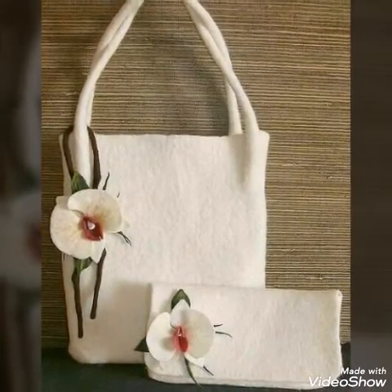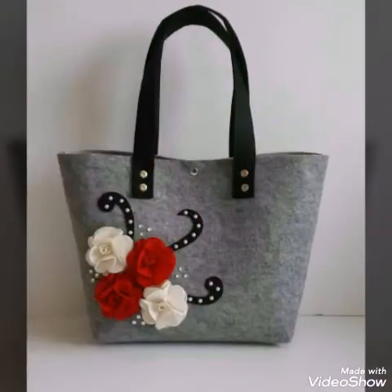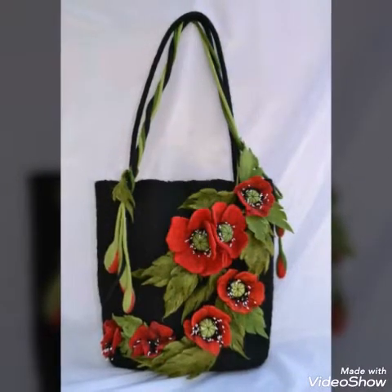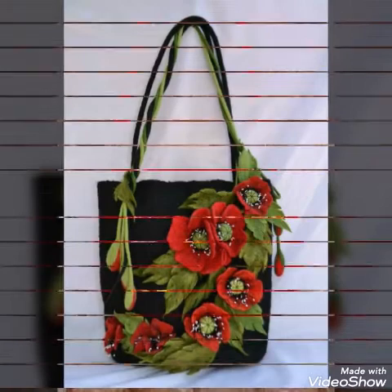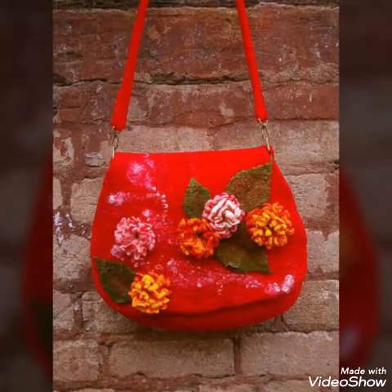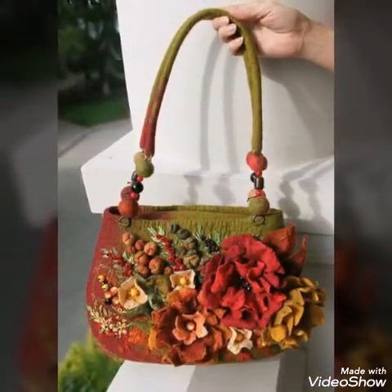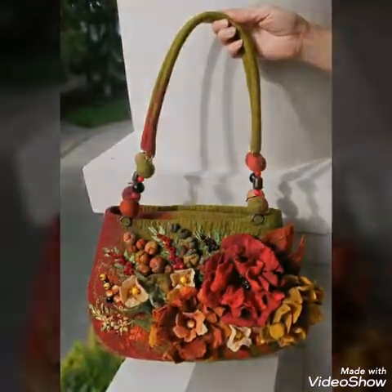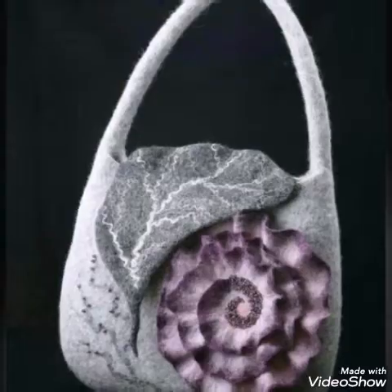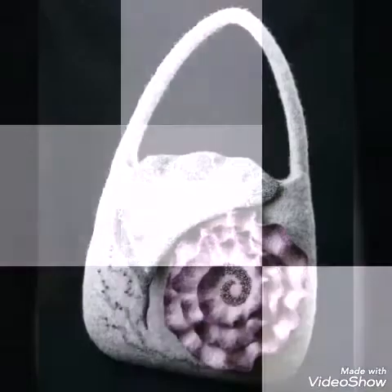All of them are very stylish and amazing, and I hope you will love all the designs. All of them are very unique and different from each other. Different types of floral work are done on every bag. As you can see, these bags are different in shapes and have different types of handles on them.